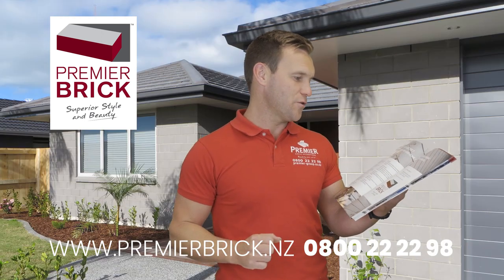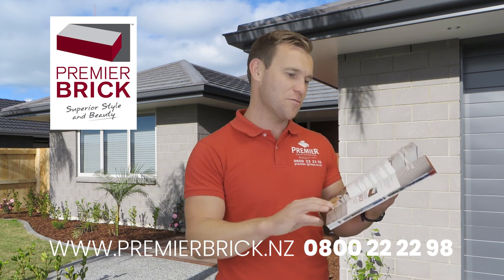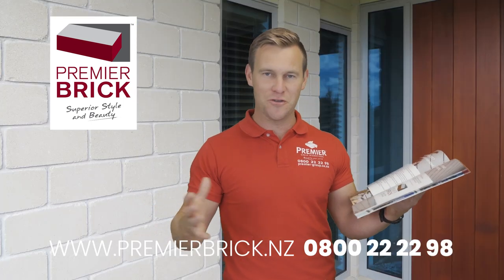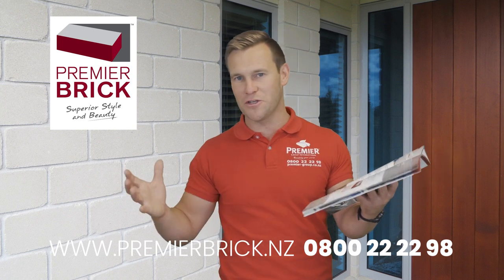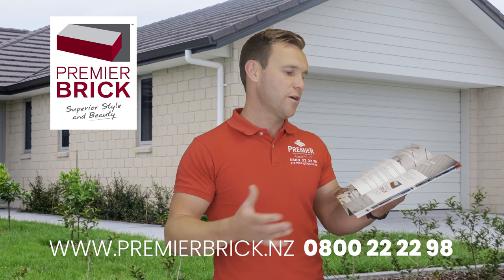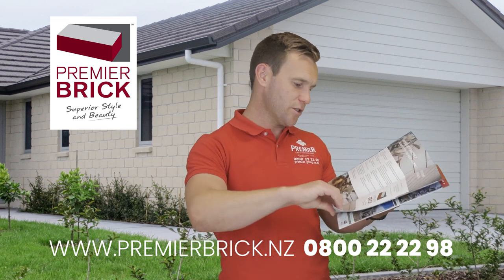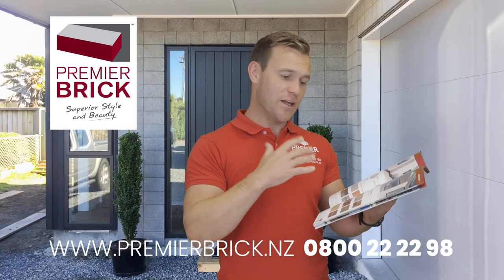Those are some very compelling reasons why brick is still the number one cladding and building material worldwide. Understanding that will hopefully help you with your decision-making process — how much brick do I use? How much cedar? How much linear? How much alternative cladding? Or do I do my home all in brick?